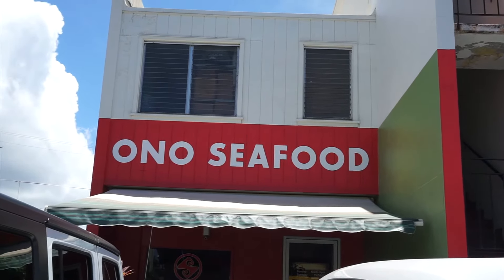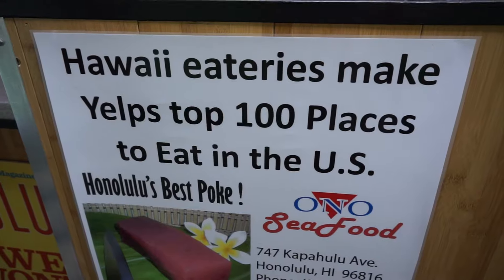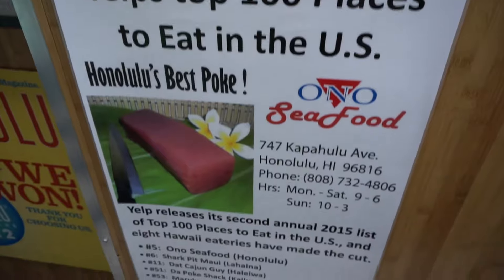Onosifu is a hole in the wall located in Waikiki. FYI, 'Ono' means delicious here in Hawaii, and as you can see it was number five in Yelp's top 100 in 2015.